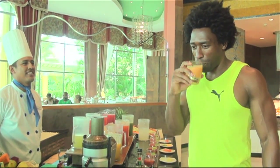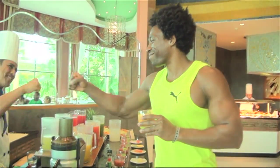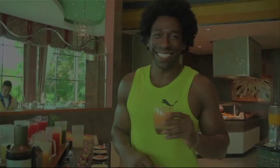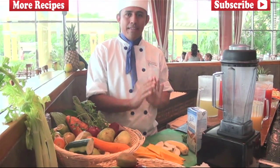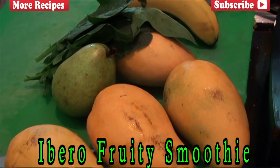My pleasure. Fantástico! Okay, this is a delicious juice, but you know what? We're still in the green regimen, so it's time to make a smoothie. And this morning, I'm going to prepare the smoothie of the day. Its name is the Ibero Fruity Smoothie.